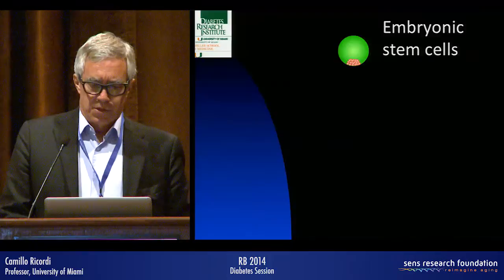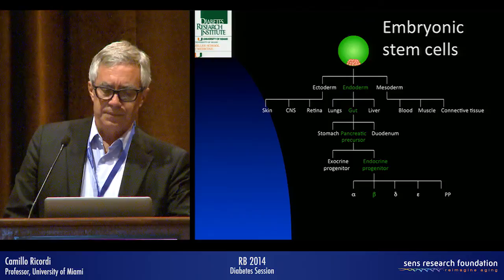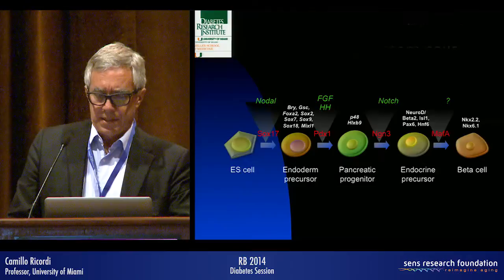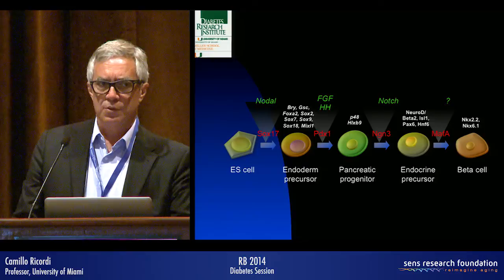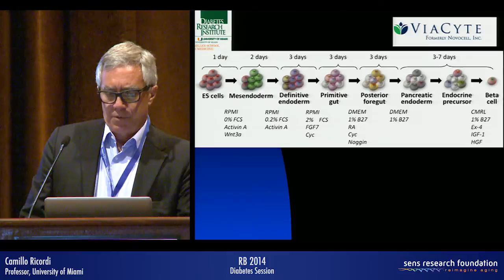Embryonic stem cells have been quite a challenge because the pathway to generating insulin-producing cells is complex. The ViaCyte group now has an approach that was just last week approved by FDA to move forward to clinical trials, and we will be one of the centers testing this procedure.